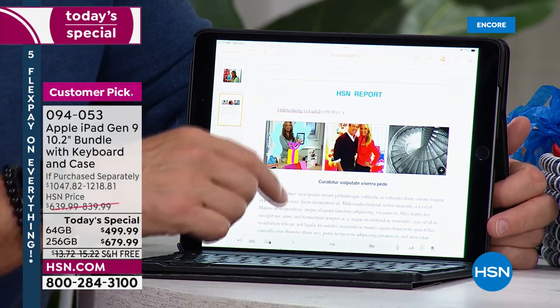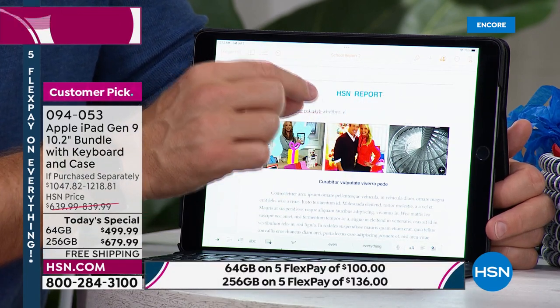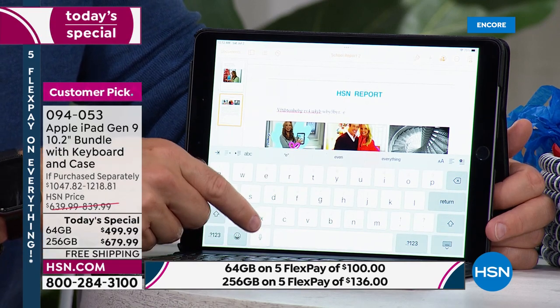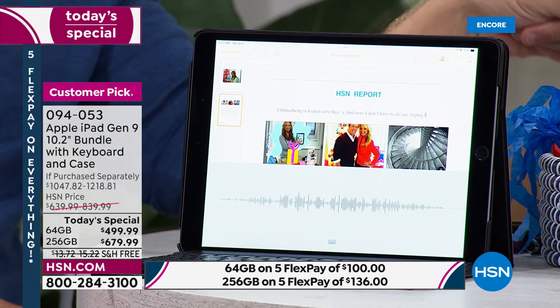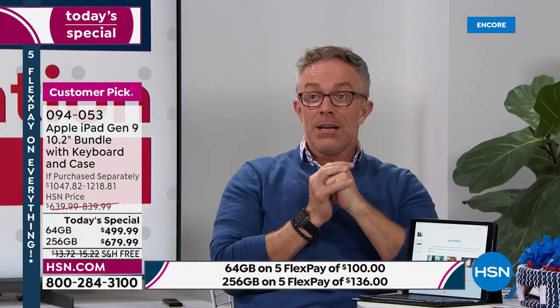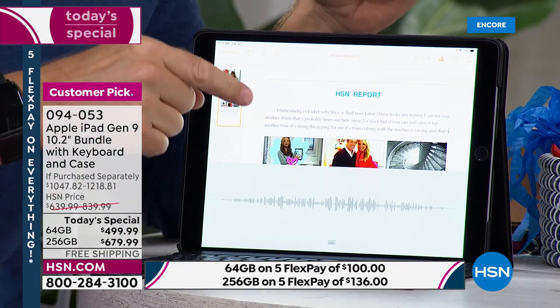Or if typing is too much effort, this is one of my personal favorites — there's a built-in microphone. The digital keyboard comes back with that microphone icon, and now I don't have to do any typing. It's transcribing what the teacher is saying for me. That's the quality of what Apple delivers, and that's what you're going to be giving to your student or someone in the family.